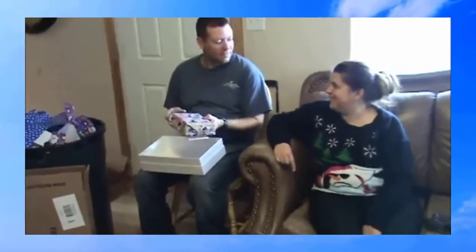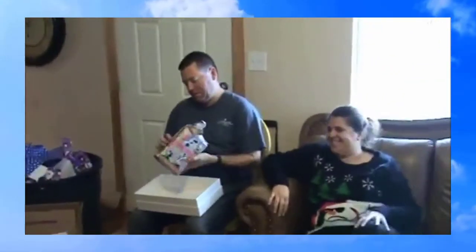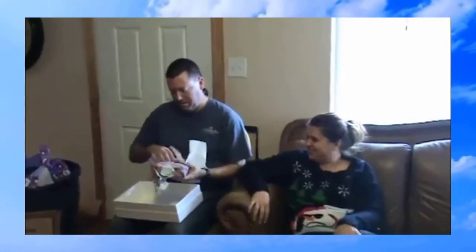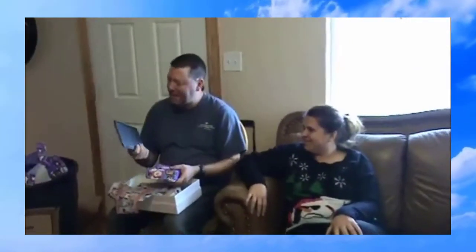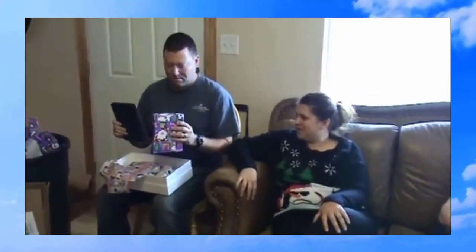So you brought me in my own bed? Now you have to open the tablet.